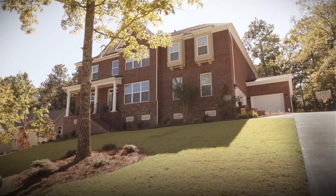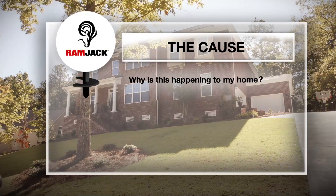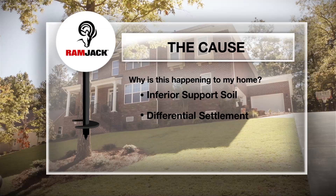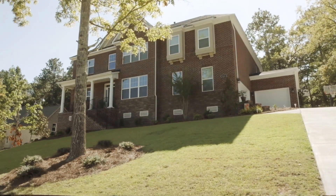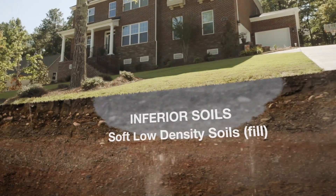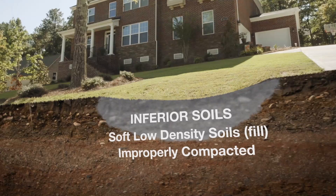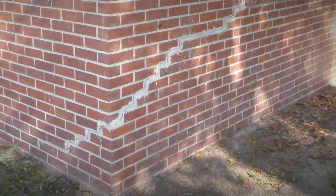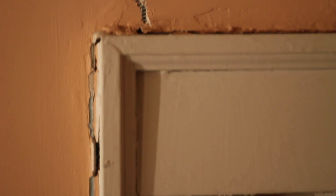The first question many homeowners may ask themselves is, why is this happening in my home? Many factors contribute to structural settlement. The most common cause of foundation settlement is inferior support soils. Homes built on soft, low-density soils, or fill that have been improperly compacted is a leading cause of foundation problems. In many cases, problems may not present themselves for many years after the original construction due to the slow progression of differential settlement.